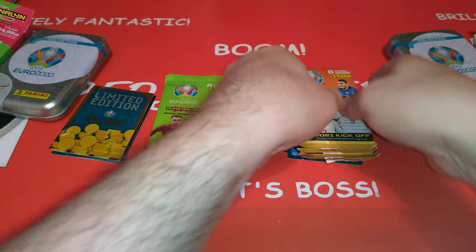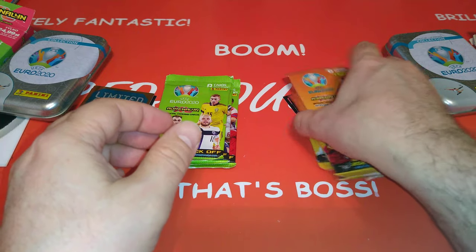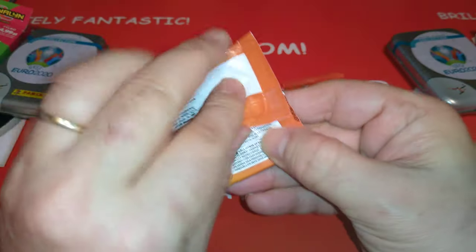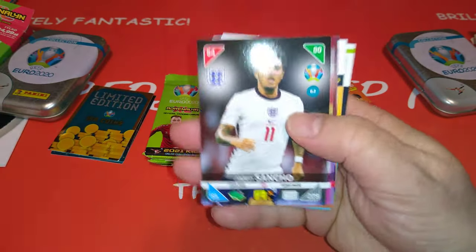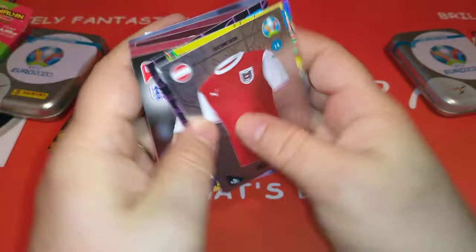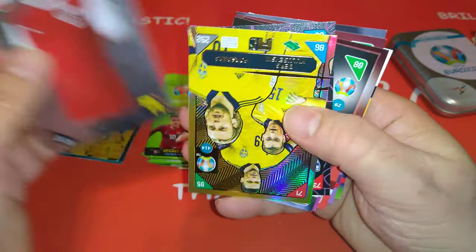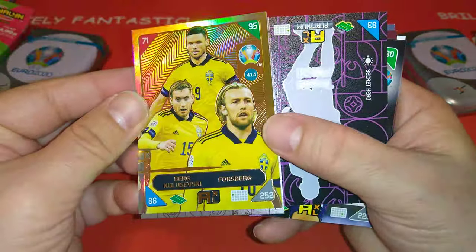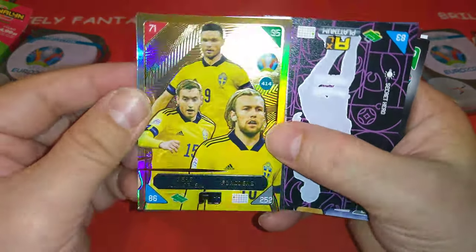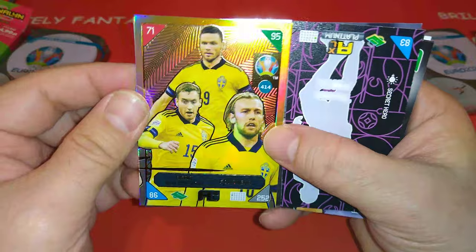Shall we start? Yes, I think we should start. We'll go Nordic edition. No barcode, which means it is a promotional packet. All the base cards, three shinies. Austria second skin. Our first Nordic edition — Forsberg, Bergen-Kulivski, the front line for Sweden.